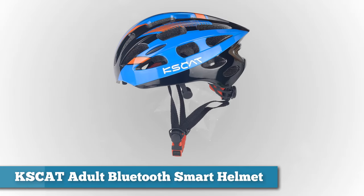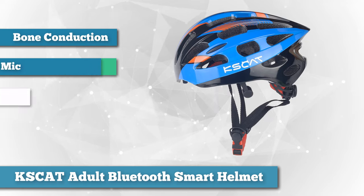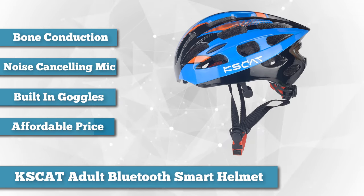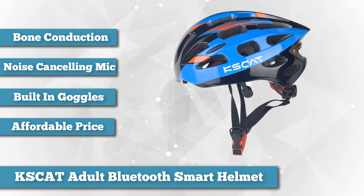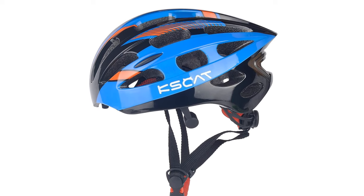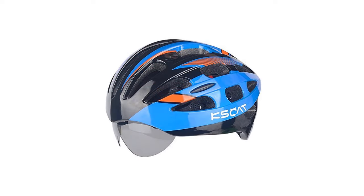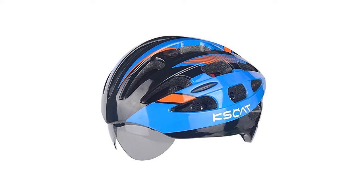Fourth on our list is the KSCAT Adult Bluetooth Smart Helmet — the best performing helmet for cyclists. This multi-function helmet has bone conduction Bluetooth technology ensuring your safety while bike riding. With its Bluetooth headphones and built-in noise-canceling mic, you can listen to music or take phone calls without getting distracted. Bluetooth covers a range of 10 meters (33 feet) and sustains six to eight hours of talking and music time. The road cycling mountain helmet has 24 ventilation holes and weighs 400 grams. Uniquely, it also comes with built-in goggles for riding in windy or sandy conditions, with a goggle switch on top to stow them away when not needed.